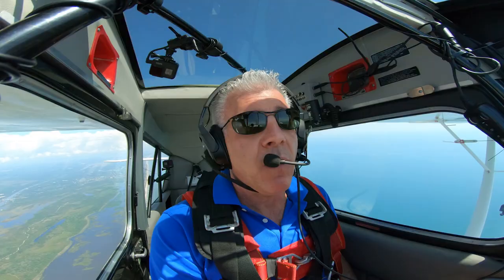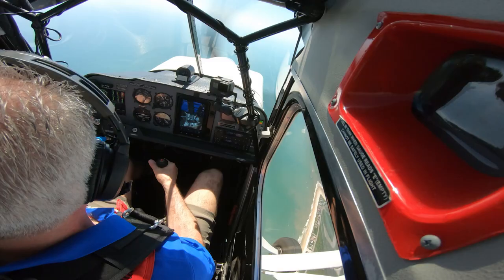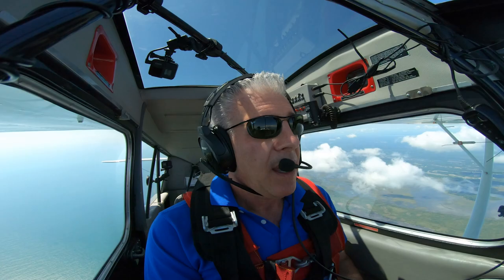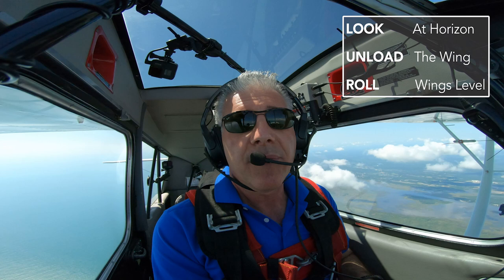So let's do an example. I suddenly find myself in an upset — I got rolled over in convective activity. Look at the horizon, unload the stick, roll wings level, now recover to level flight, add the power back in, and climb back up to a safe altitude. I can't stress enough how important it is to level your wings before pulling out of an upset. That's why the upset recovery mantra is: look at the horizon, unload the stick or yoke to get the load off the wing, then roll wings level, then pull. Look, unload, roll, recover.